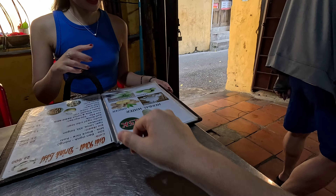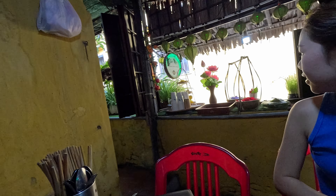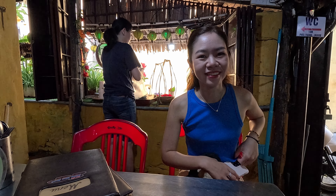We're going to get the Khao Lao and then also the Bun Thit Nuong, which is like the grilled pork on vermicelli. They also got some ginger herbal drink that looked pretty good as well. Always tough with the lighting and the hardcore fluorescence, but I'll do the best I can.